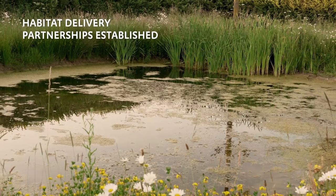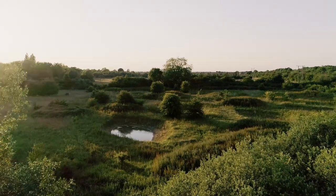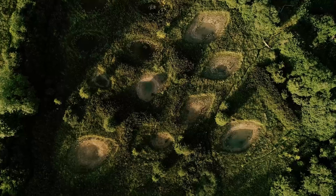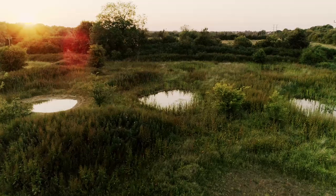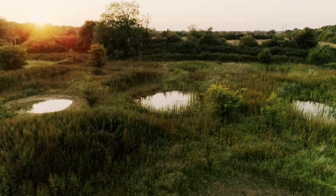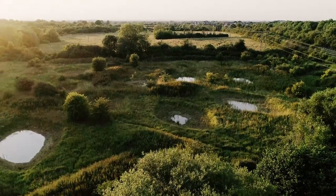Natural England established habitat delivery partnerships with wildlife trusts, farming and wildlife advisory groups, and local authority countryside management partnerships, connecting with landowners who are keen to restore and create ponds on their land. We've been so lucky to work with amazing partners and landowners who understand the importance of balancing agricultural production and restoring the landscape for wildlife. Creation of ponds is almost always one of the first opportunities when restoring land for wildlife.